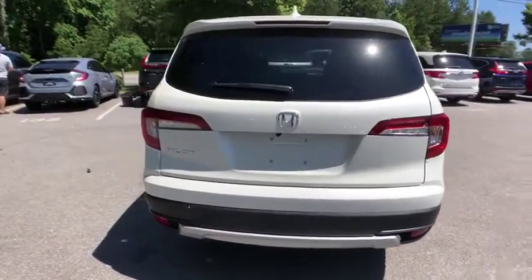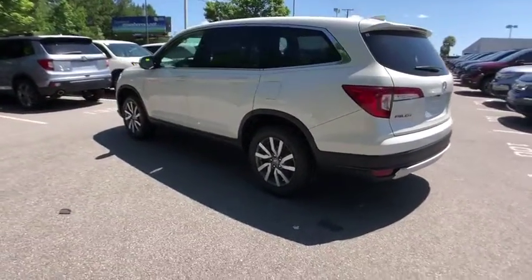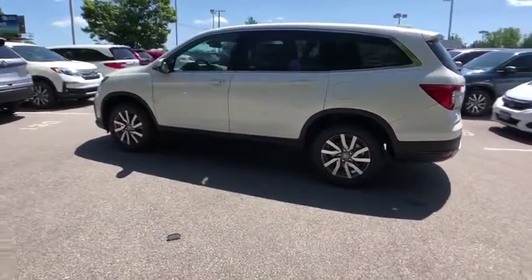Power lift gate. Traction control. Power passenger seat. Dual airbags. Alloy wheels. Power steering. Four-wheel disc brakes.